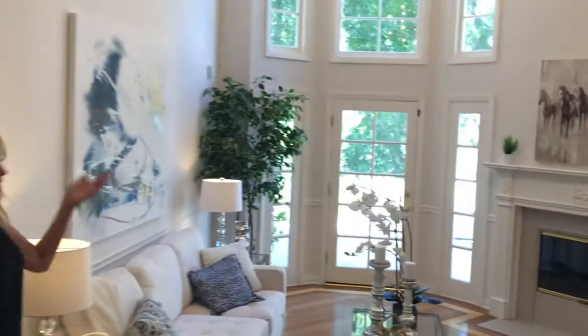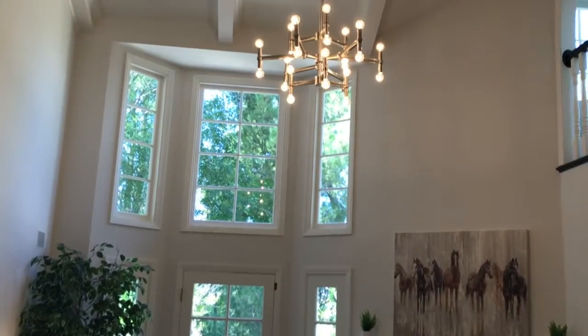Check out this beautiful room — natural light, high ceilings, beautiful detail.